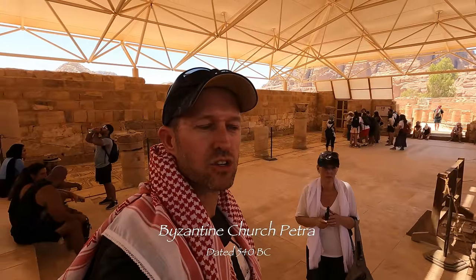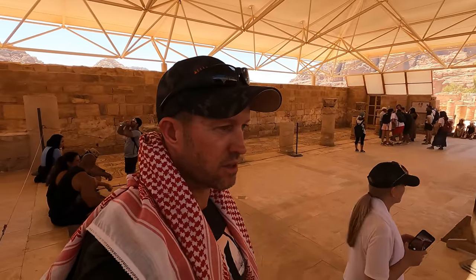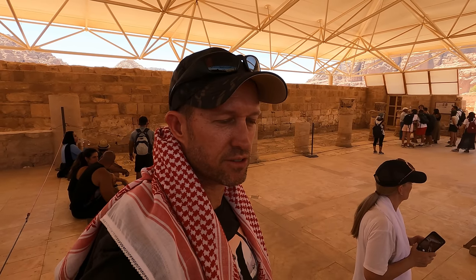We're here in an old church. They found the descriptions in this area, dated back to like 540 BC or something like that.